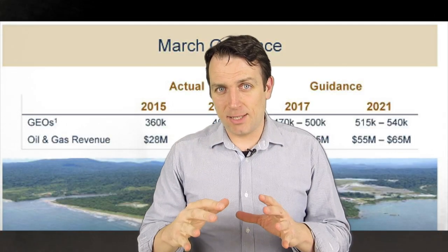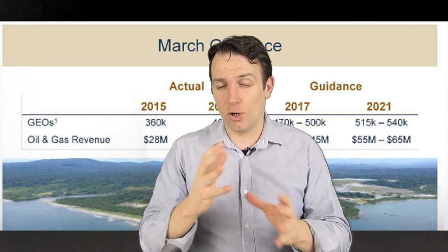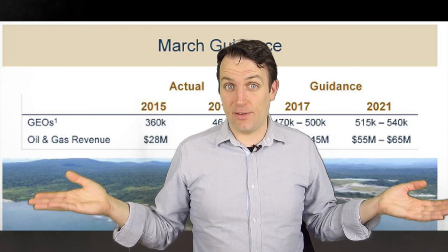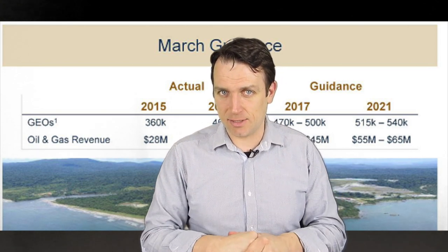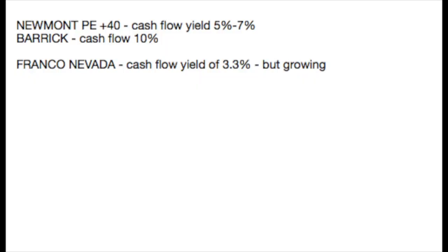Franco Nevada is the third holding on the list, but it's not really a gold miner — it's a gold royalty company. Royalty companies invest in projects in the developing stage and receive a royalty from production for the rest of the mine's life, which has proven a very good business model over the last 15 years. However, that brings the price-to-cash-flow ratio to 27, implying a yield of only 3% — one third of Barrick's yield or half of Newmont's. Good business model, very low risk, but expensive.